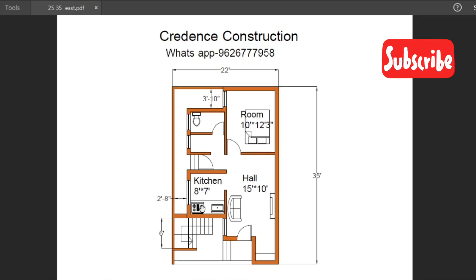The kitchen includes a gas tower, a sink, and one window. Next to the kitchen is the dining area.